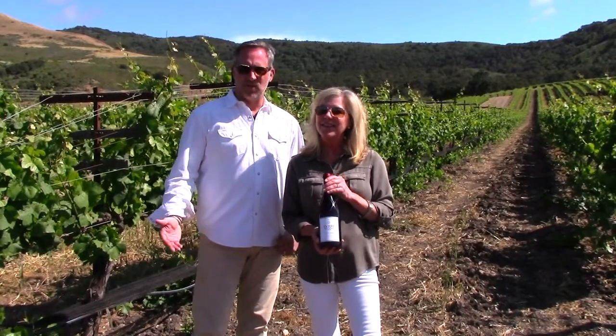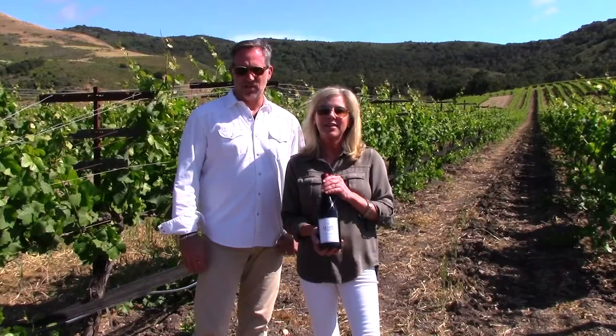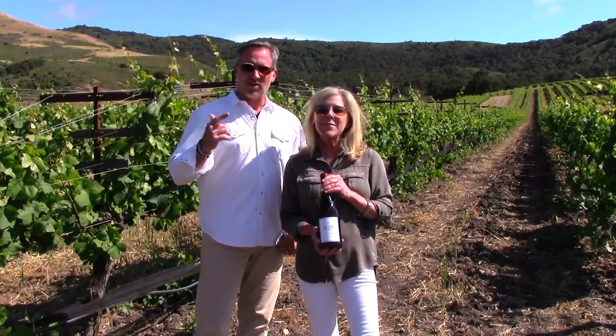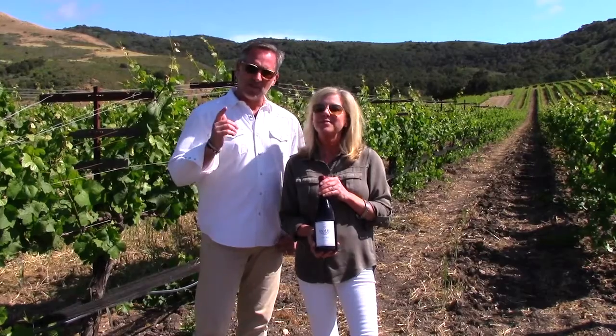We're at the legendary Sanford and Benedict Vineyard, and this is where we sourced — actually from these vines right here — our 777 clone. Let's go to the next vineyard.